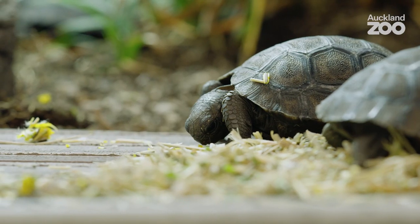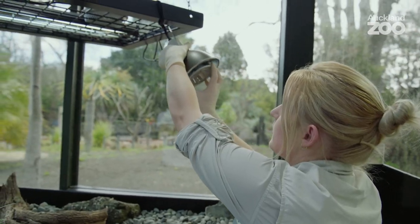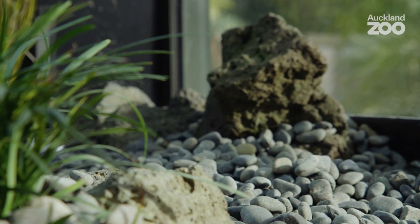These baby tortoises in about a year and a half to two years will be pushing one and a half to two kilos. It's very much a temporary solution. What we're about to deliver for the baby tortoises is a kind of bringing together of all that science. Hopefully the tortoises like it and they continue to thrive and grow.